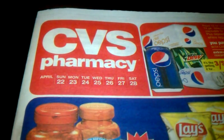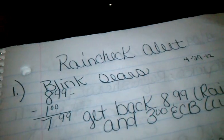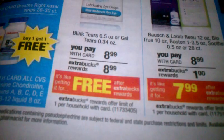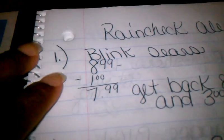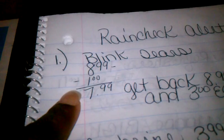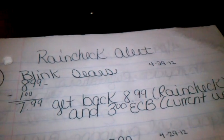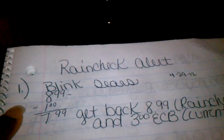This is the current ad we are using — it's for April 22nd through April 28th. The first item you want to get a rain check on is the Blink eye drops. They were on sale for $8.99 and you get back an $8.99 Extra Care Buck. The week of April 29th, they're going to be on sale again for $8.99. We have a $1 off one manufacturer coupon, which is a printable, so you'll pay $7.99 and get back an $8.99 Extra Care Buck for the rain check, plus a $3 Extra Care Buck for the current ad starting April 29th. I did pick up my rain check for this one today.